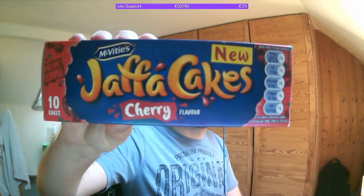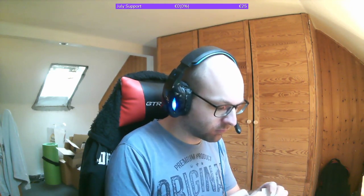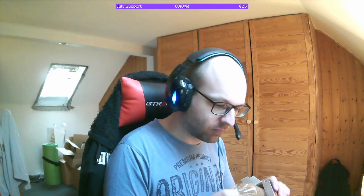I see. Jaffa Cake. I think these are, like, cookies filled with jelly or something — yeah, and all inside covered in chocolate.